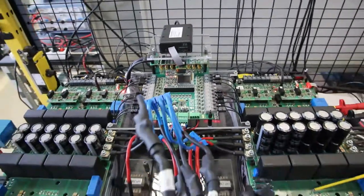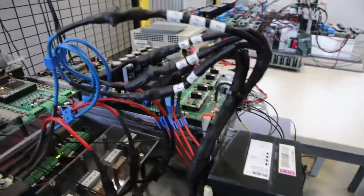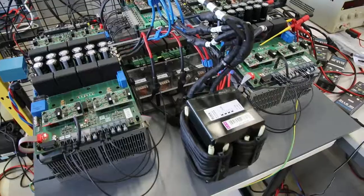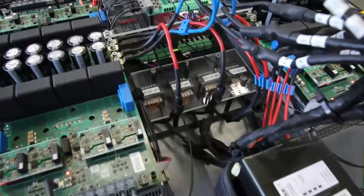Each winding of the multi-winding transformer produces an individual port that can be interconnected in different configurations like series, parallel, and independent.